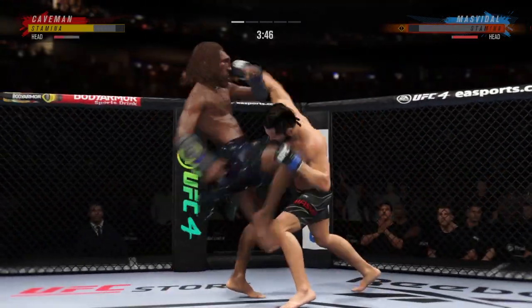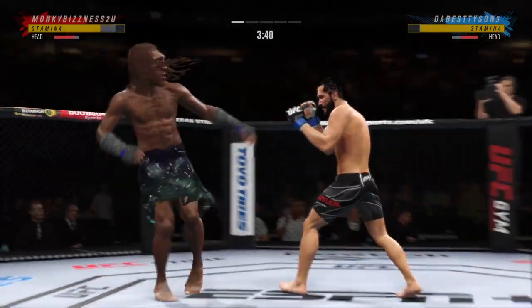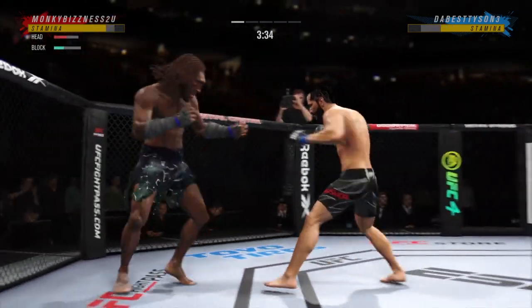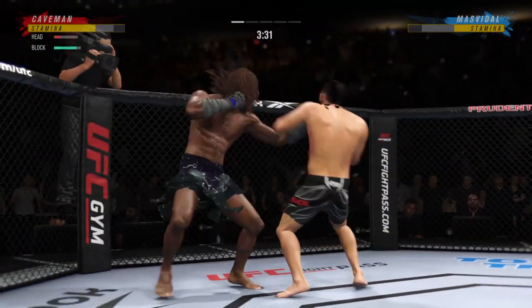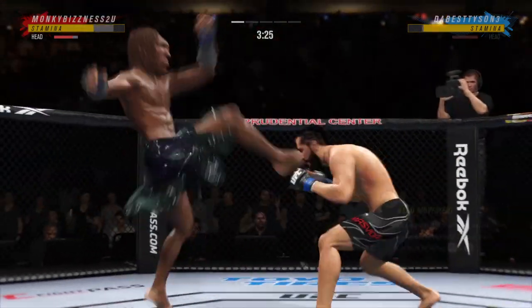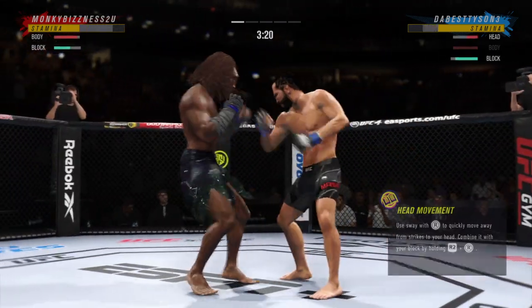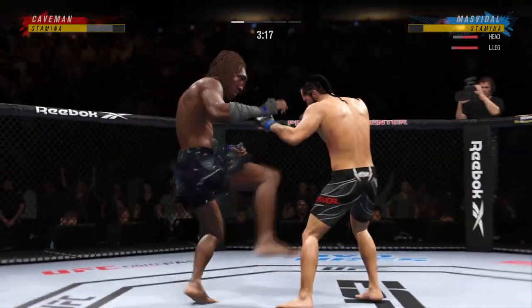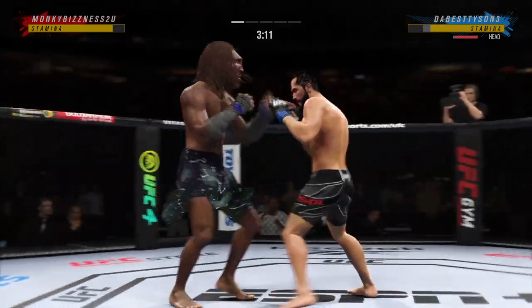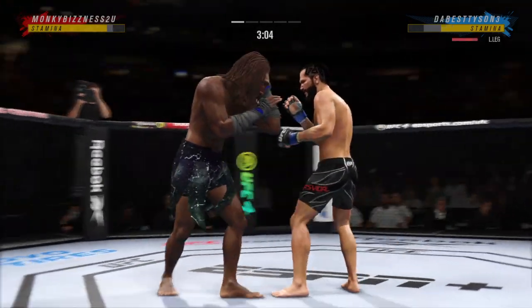All right, so one minute into the fight. Straight right! Real nice body kick lands. That one appeared to stun him. He needs to start looking to finish now because he's got his opponent hurt very bad — oh, he might be out. He blocks the punch. Look at him whip his hip into that kick.